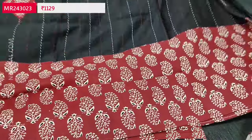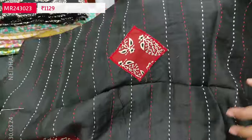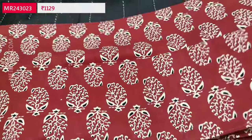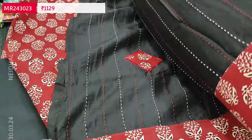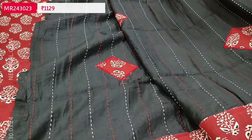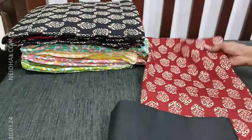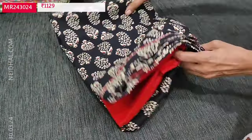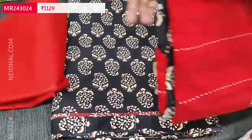The middle portion of the dupatta is in soft silk cotton with kanta stitch and appliqué work; the pallu is in pure soft cotton. This beautiful set is available in two combinations. The cost of the set is 1129. The second color is the vice versa — black top with reddish maroon bottom and dupatta.